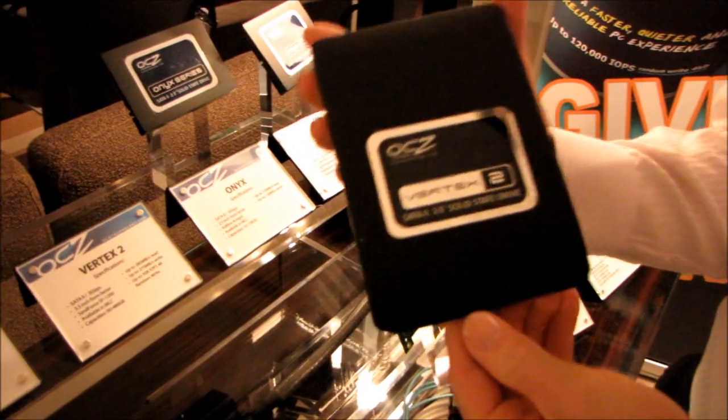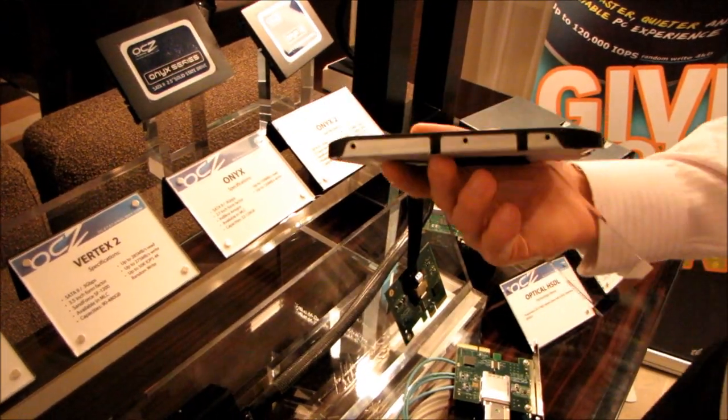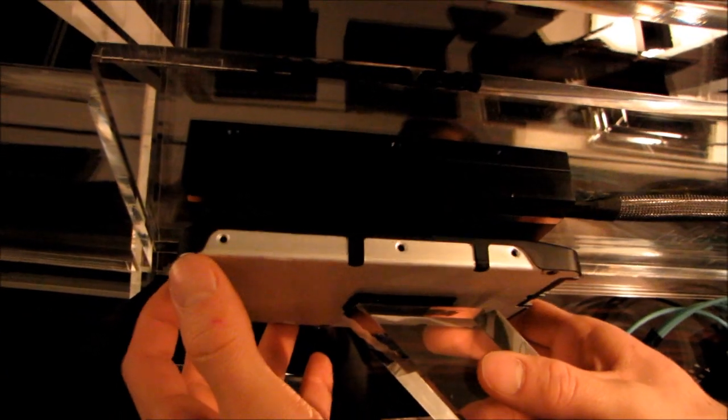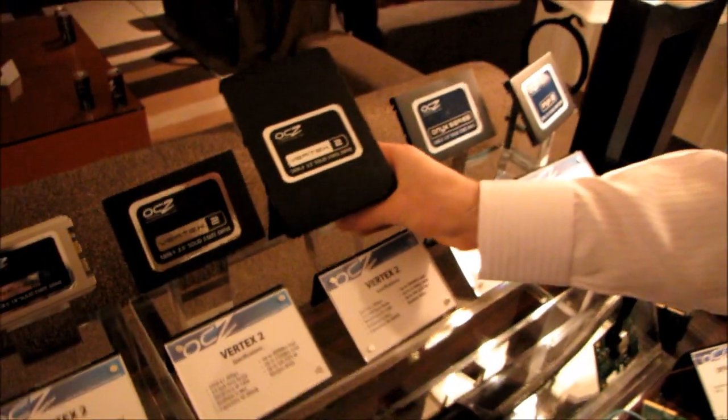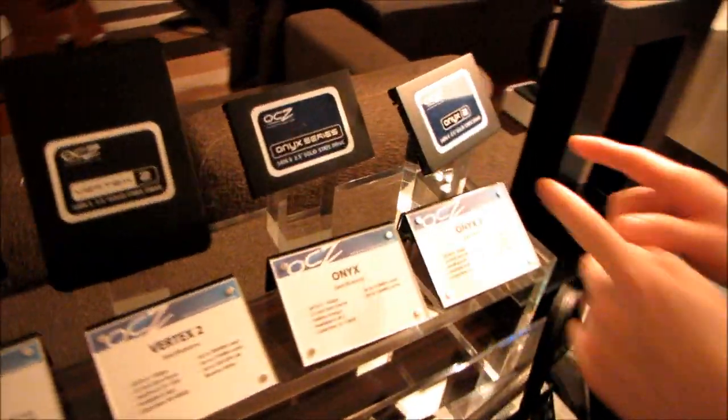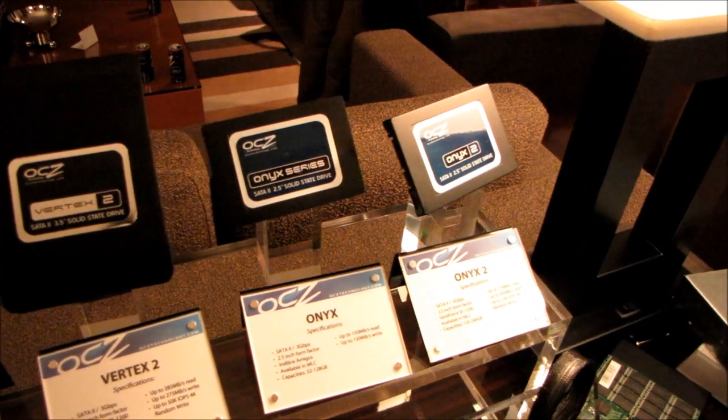Here's a neat one — a Vertex 2 in a 3.5-inch drive form factor. Instead of the big boxy enclosure like on the IBIS, they've built a much slimmer 3.5-inch enclosure for the Vertex 2 drive — much sleeker and better looking. We also have the Onyx and Onyx 2, based on Indilinx and SF-1200 controllers. That's it for the OCZ SSDs here in their booth — don't forget to subscribe to Linus Tech Tips.